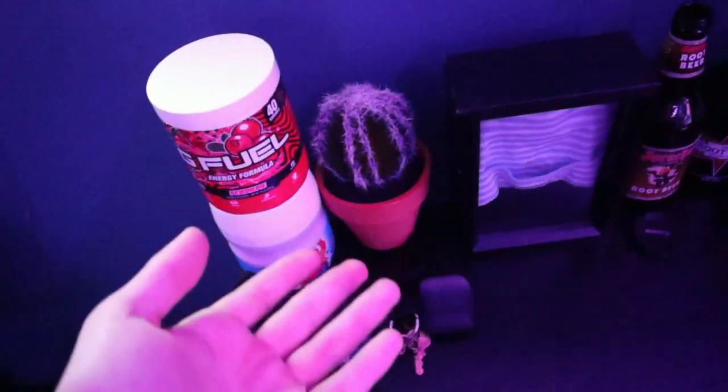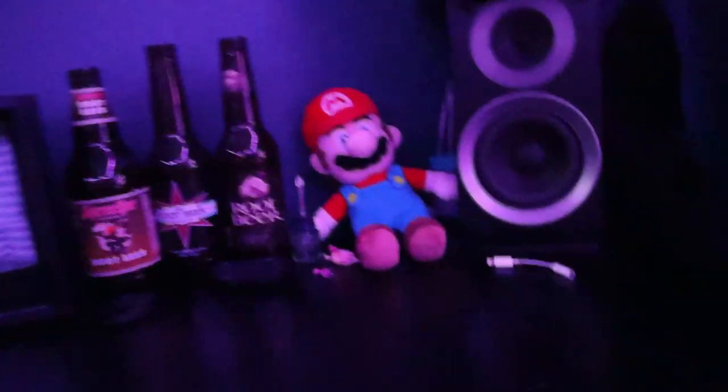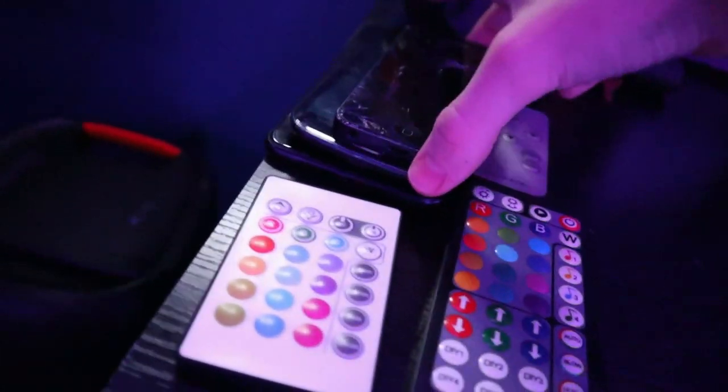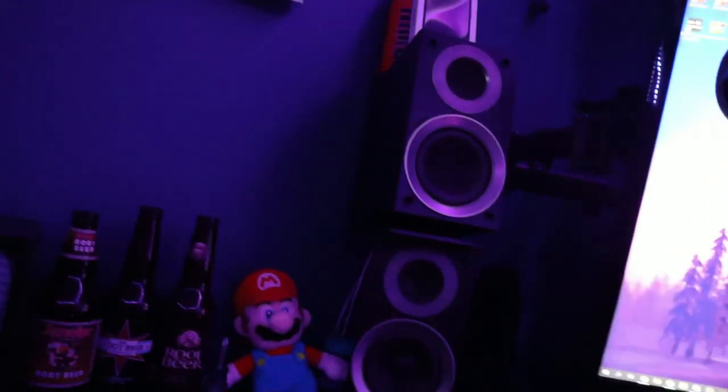We've got a bunch of stuff here — some G Fuel, and this is a camera attachment, like a wide angle lens, which is really cool. Then there's Mario root beer bottles from when I was a baby, some remotes, old phones — iPhone 5, Galaxy S3, iPhone 7 Plus — and the remote to my LED clock. There are also some speakers; they aren't connected at the moment but they do work. The receiver is below the desk which is still pretty messy.